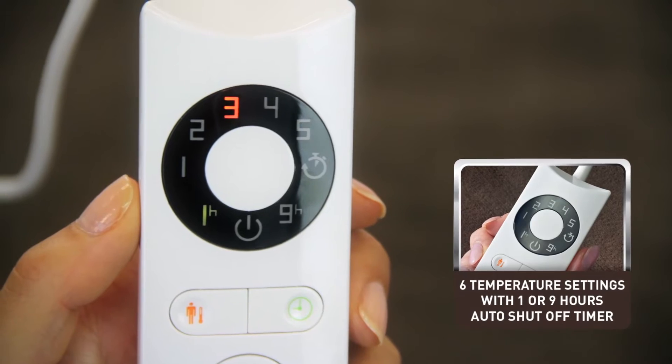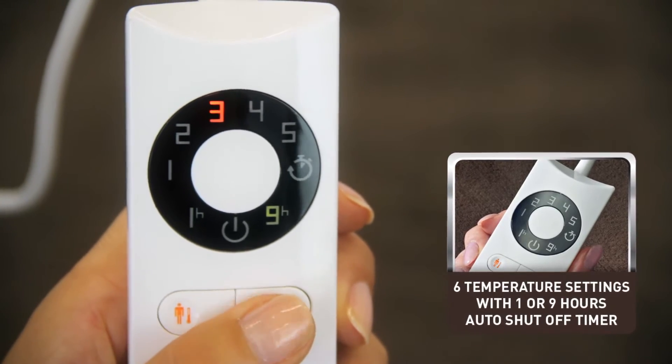The automatic timer lets you choose between 1 or 9 hours, meaning you can just set it and forget it.